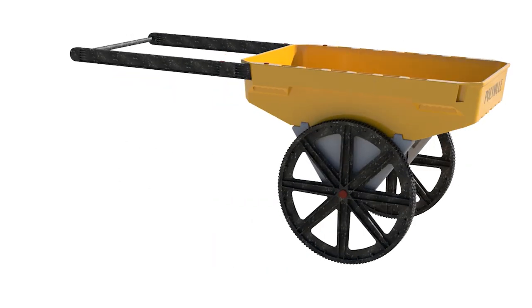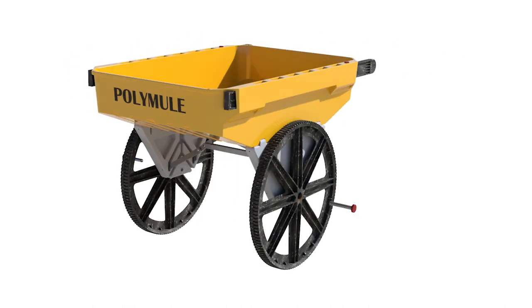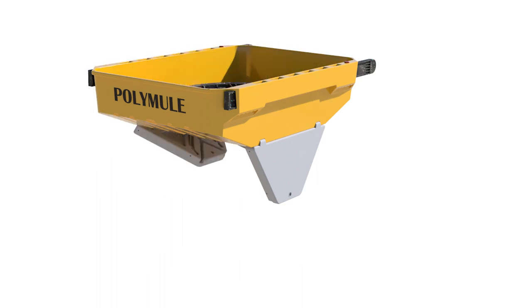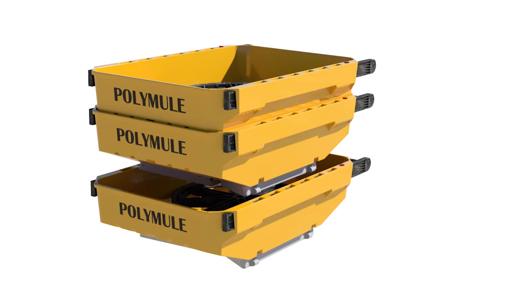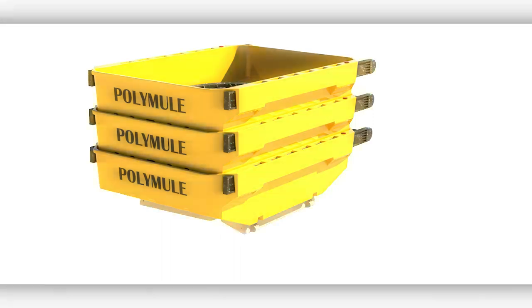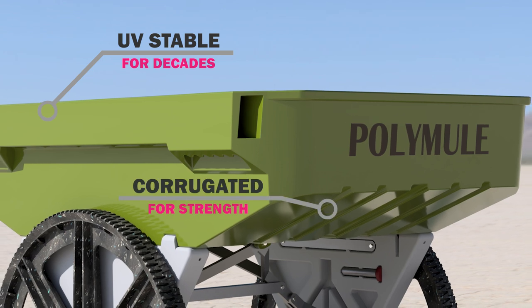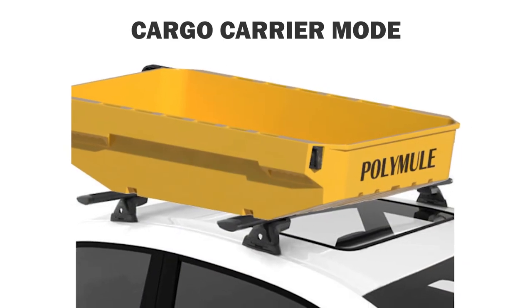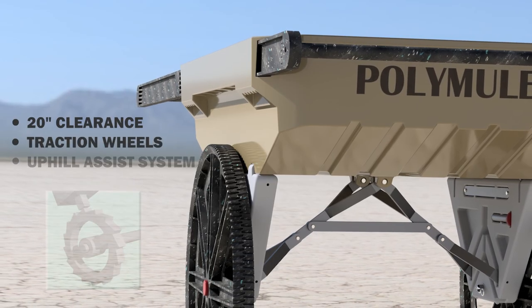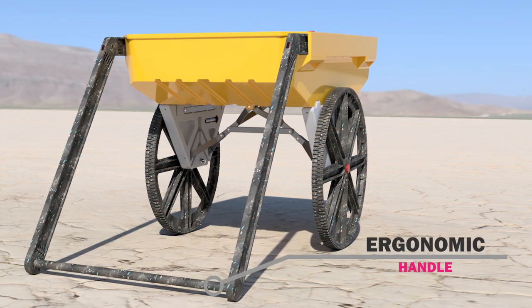Introducing PolyMule, the world's first utility cart with Uphill Assist, built for the toughest jobs, and to haul your stuff anywhere, all-terrain, and packed with features.